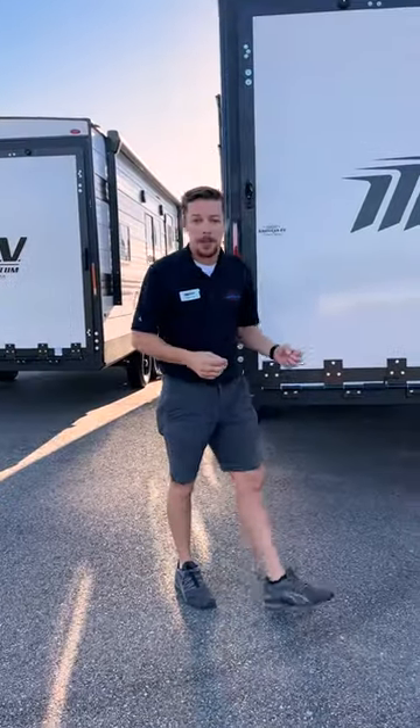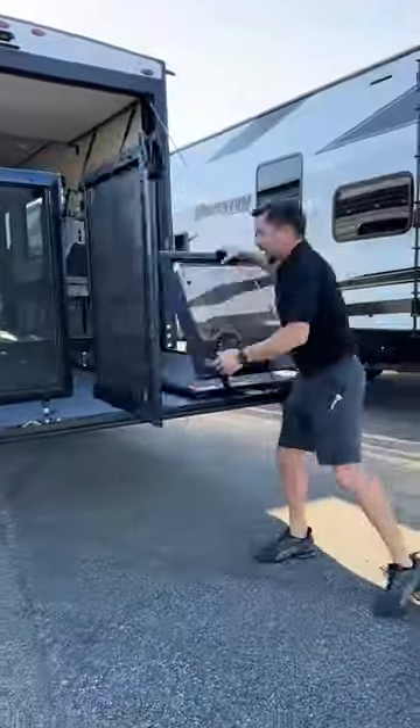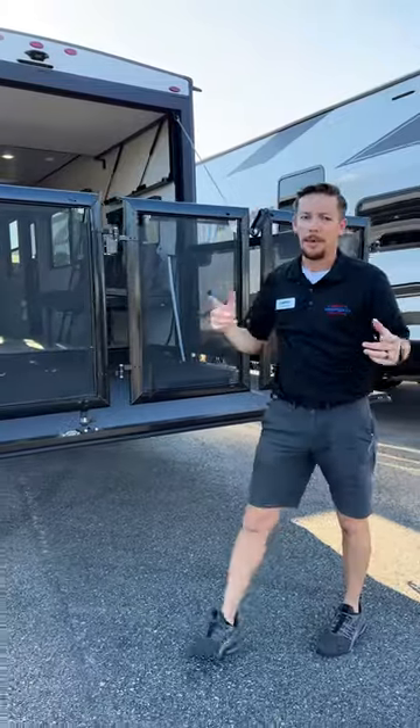Your rear toy hauler ramp is a weatherproof certified door by Lippert. In less than 30 seconds, we have our back porch set up and ready to camp.